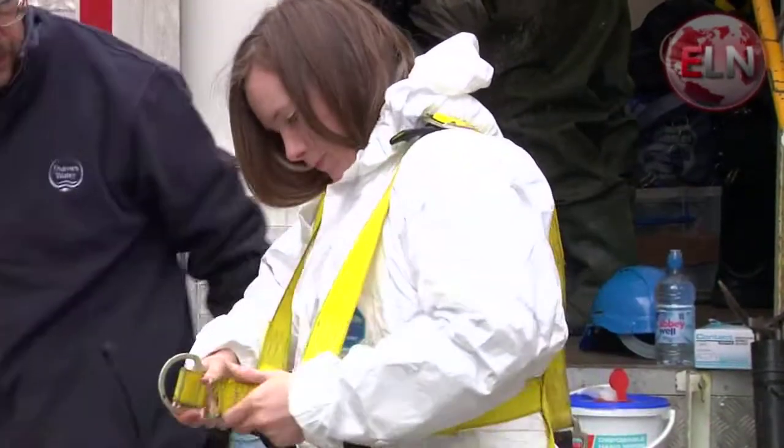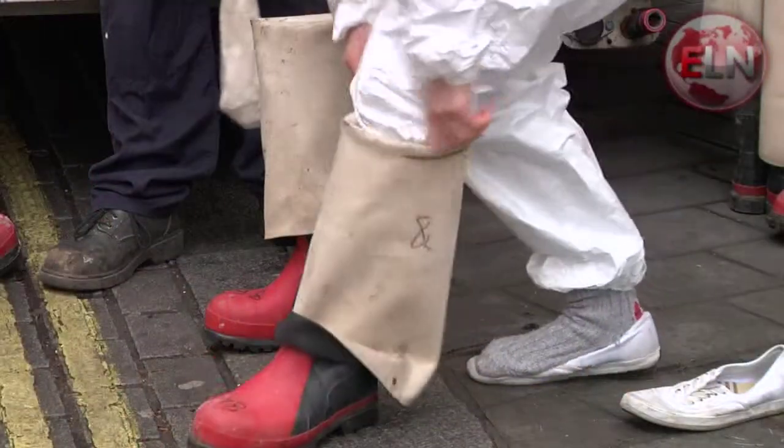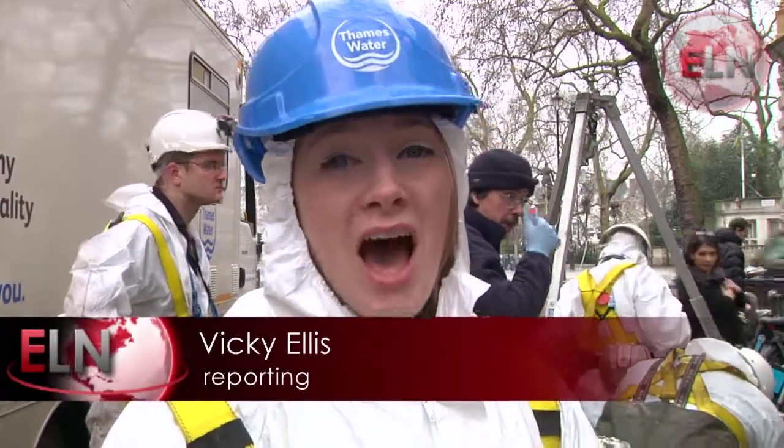I've got my paper suit on, harness, big boots, rubber gloves, ready to go down the hole into the sewer, just a stone's throw away from Trafalgar Square. I'm bracing myself for a really strong smell, but I'm not sure how I'm going to take it, but we'll see how it goes.